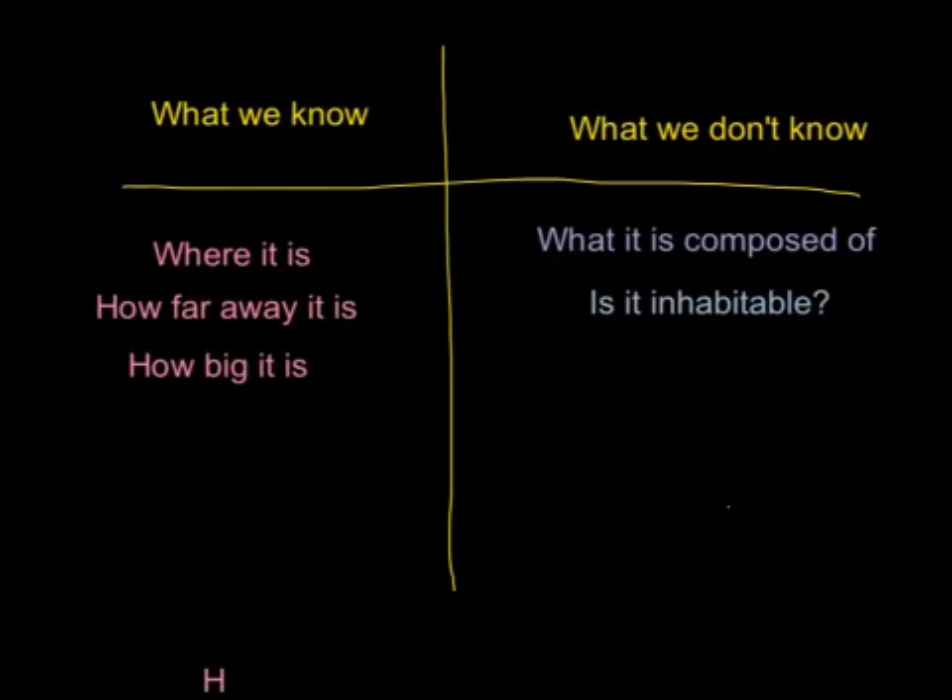Now let's break it into what we know and what we don't know. What we know: we know where it is, we know how far away it is, and how big it is. These are good steps to finding out more about the actual planet. Although they may not tell us a lot about it, they will definitely help us in future research.